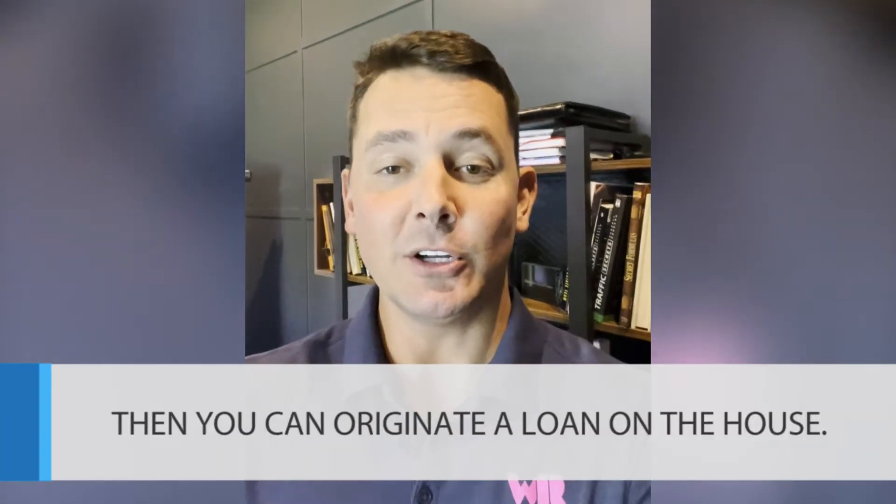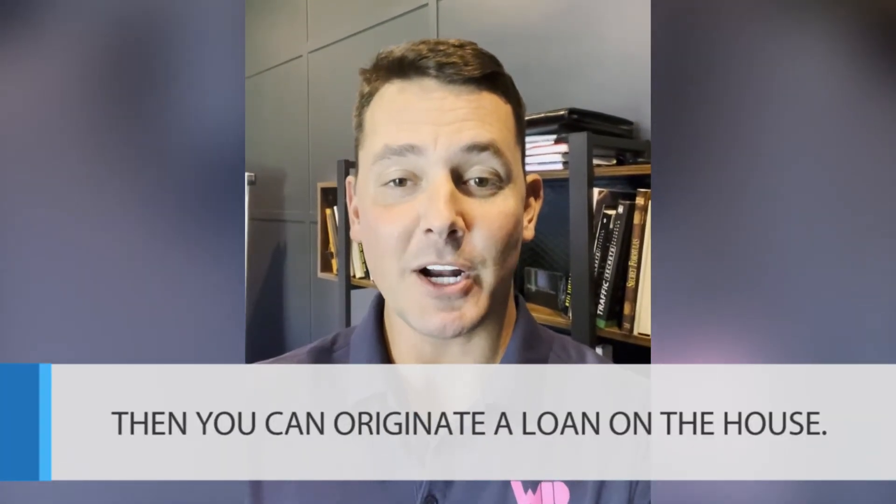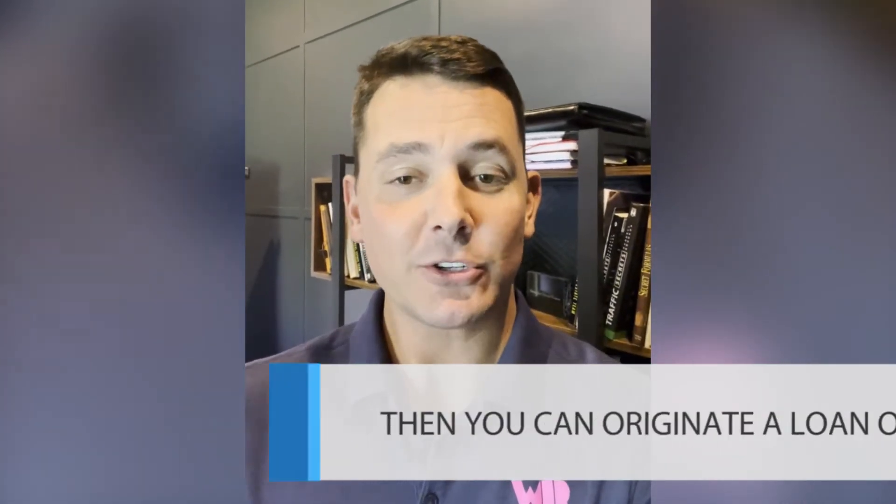Once you've actually sold your primary residence and collected the proceeds, this is when you have the opportunity to originate the loan on the house that this bank bought on your behalf. The other cool thing is there's no double mortgage payments. The monthly interest does accrue on the new house that the bank buys and puts in their name until you can originate a loan on it, but you don't have to make two payments at the same time.